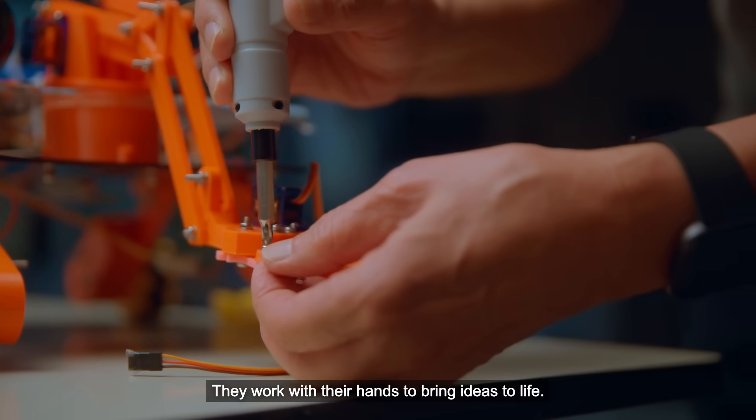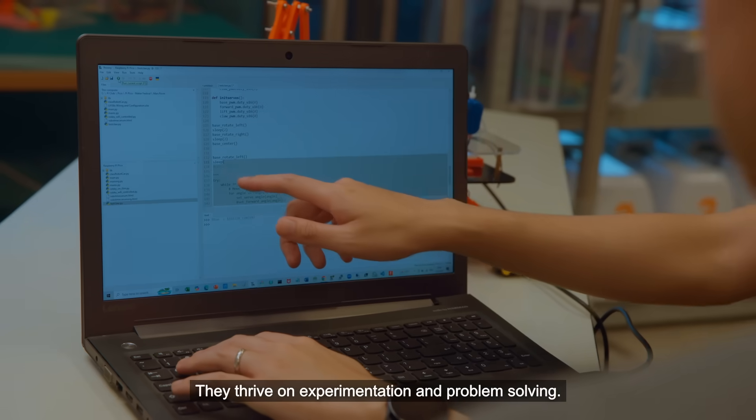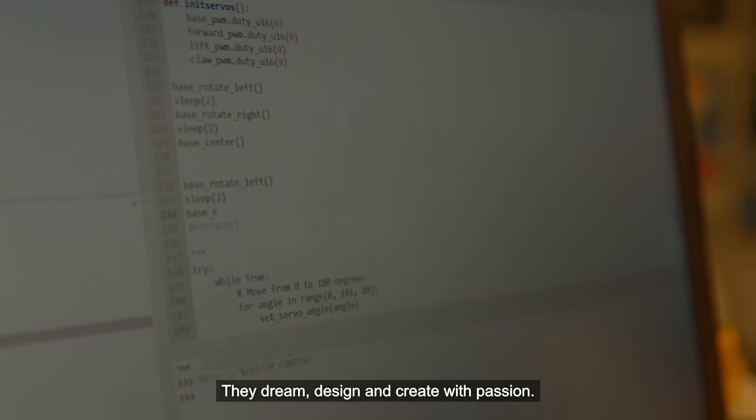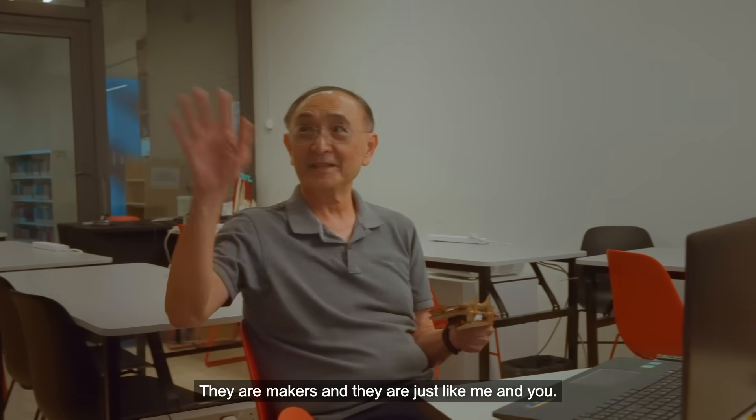They work with their hands to bring ideas to life. They thrive on experimentation and problem solving. They dream, design and create with passion. They are makers and they are just like me and you.